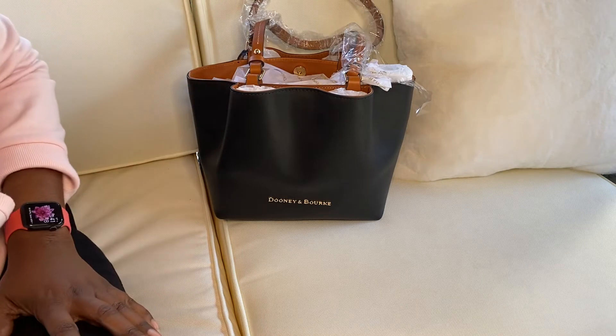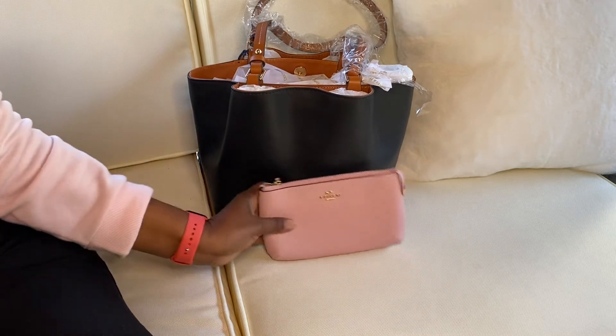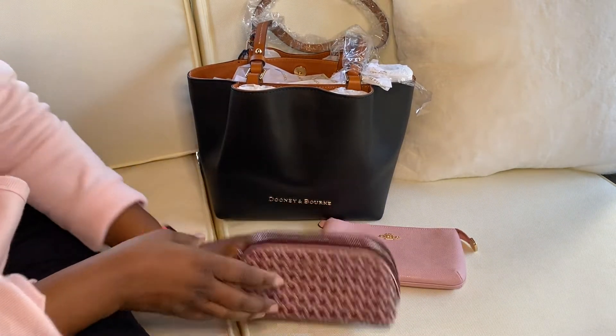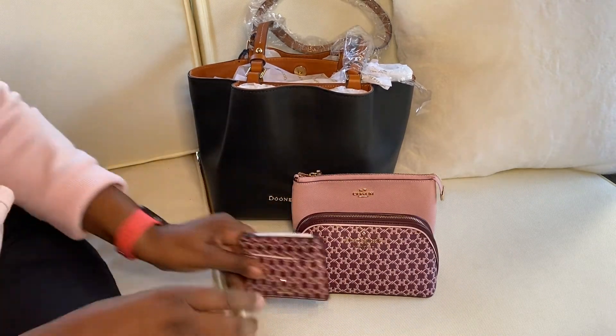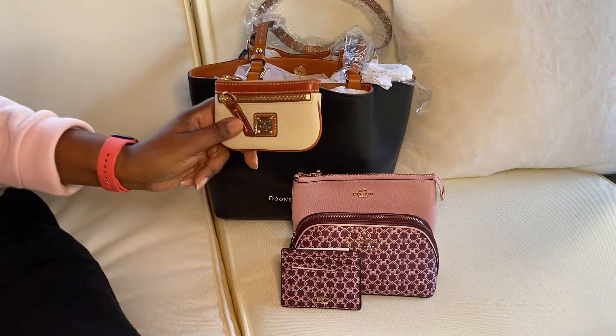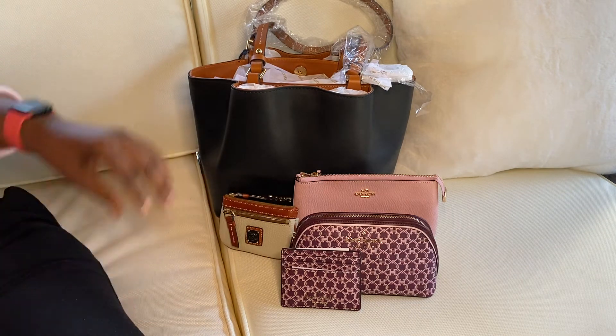These are the accessories I'm going to use with it — a Coach wristlet, and I picked up these Kate Spade accessories after seeing them on Carmen Hawkins' channel. I think I'm going to try to use this little coin case too.